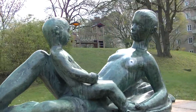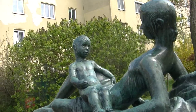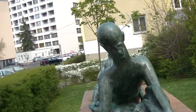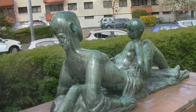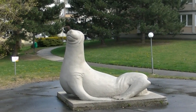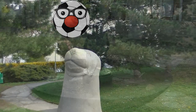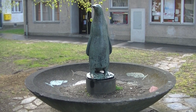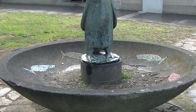In der Gussregelstraße 51 finden wir die Bronzeplastik Mutter und Kind. Und im selben Gemeindebau diesen Seelöwen – schaut mal, was der balancieren kann. Dieser Pinguin in der Gussregelstraße 54 dürfte dem Seelöwen entkommen sein – dafür wartet er auf die Fische in seinem Becken.